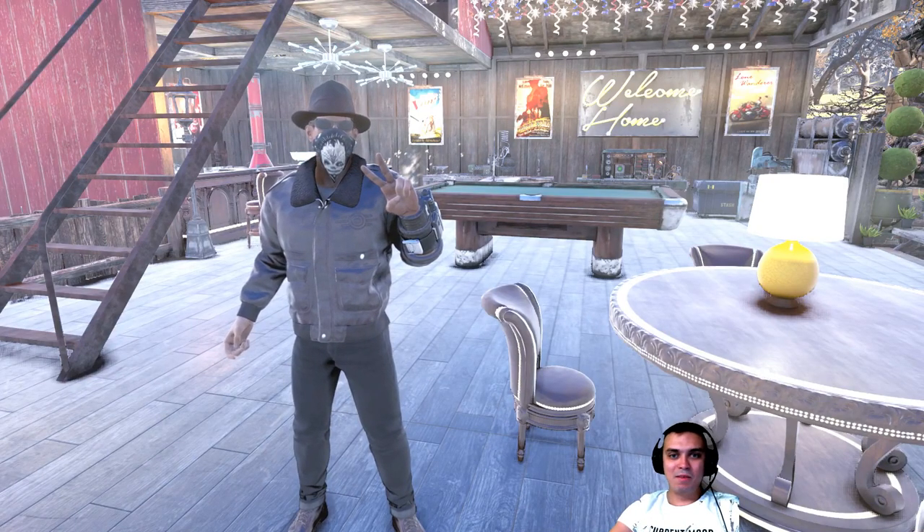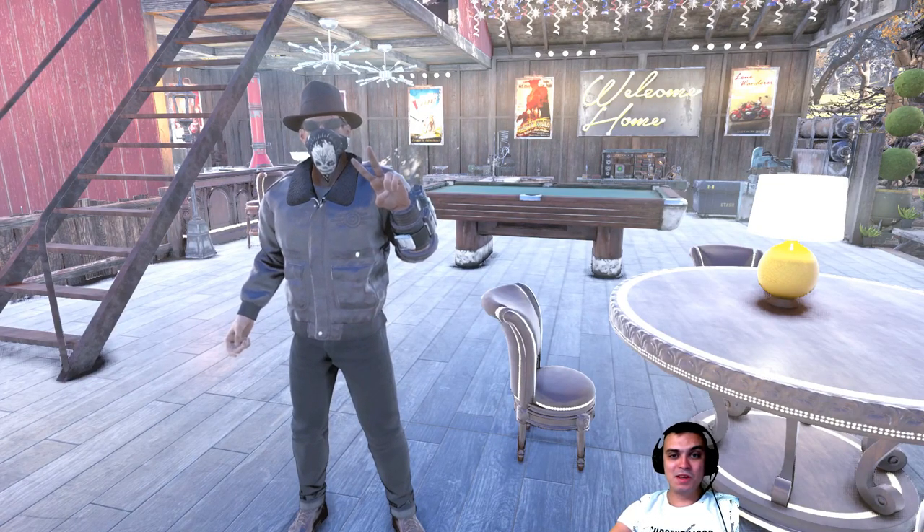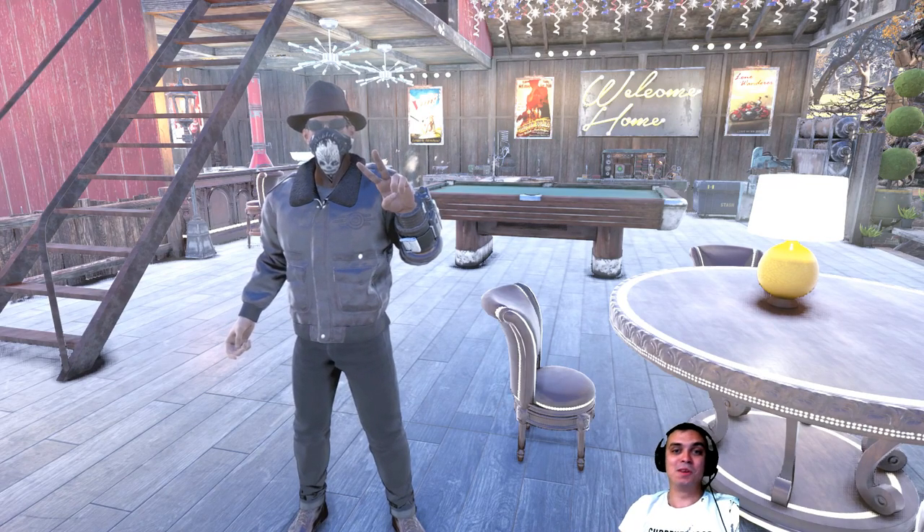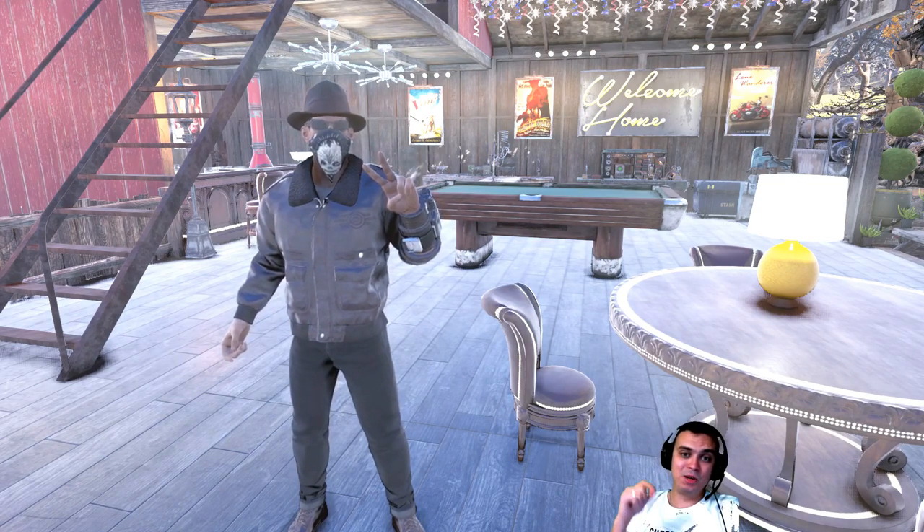Hey, what up Z-clan and everybody else, welcome to my Fallout 76 Atom Shop Today video. I do have something to show you, so let's stop wasting any more time and jump right into the Atom Shop.